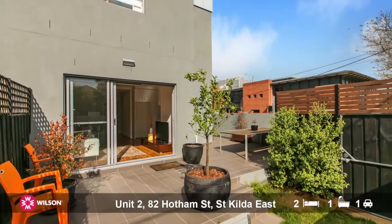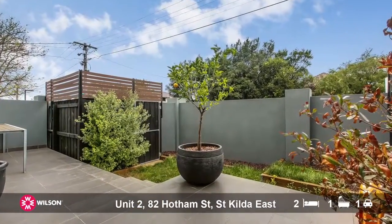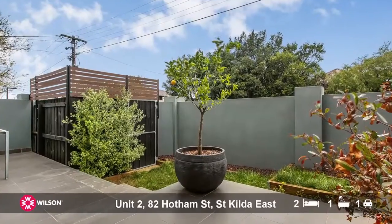It's got its own little entry, so if you've got friends and family coming over for a barbecue, they don't need to go through any common areas. The practicality of this property is superb.